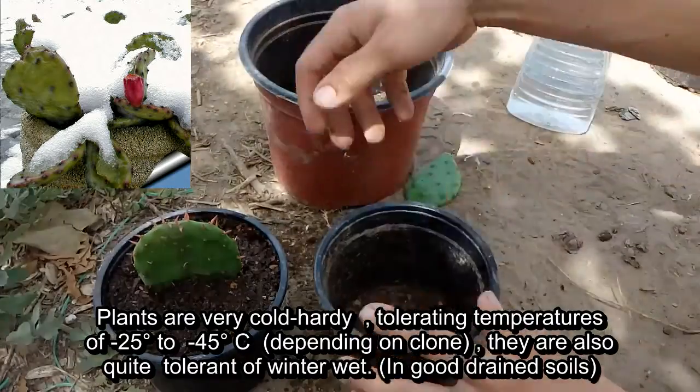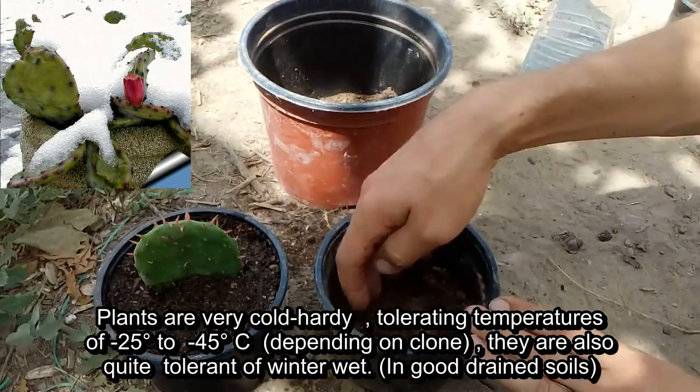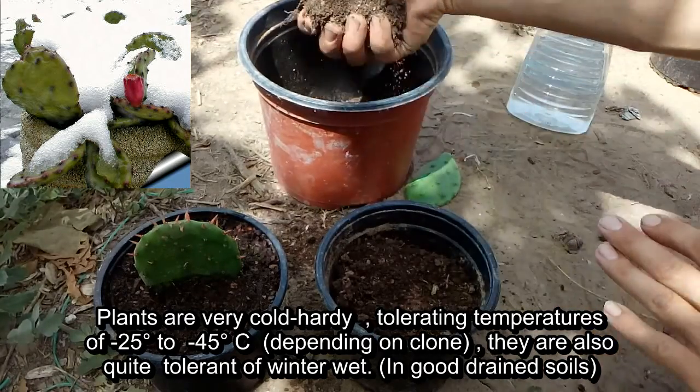Plants are very cold hardy, tolerating temperatures of minus 25 degrees to minus 45 degrees Celsius, depending on clone. They are also quite tolerant of winter wet in well-drained soils.